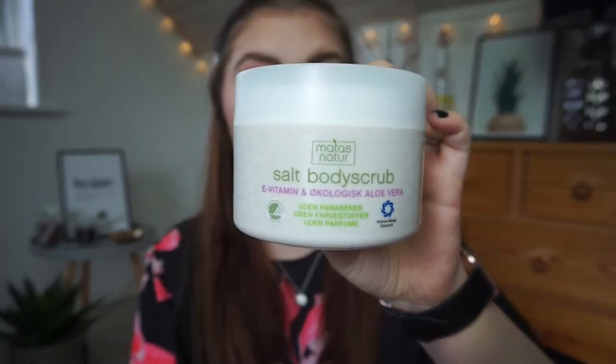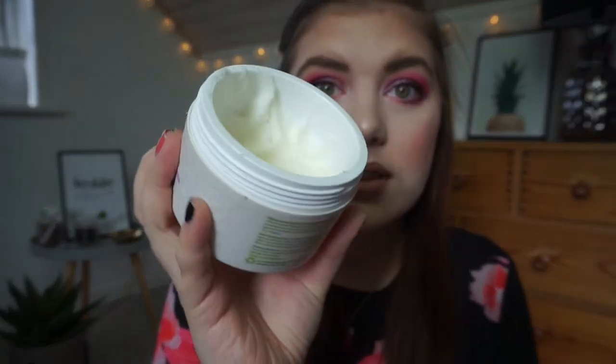I'm also rolling in a salt body scrub from Metas Nature line, which is a Danish drugstore brand. It contains vitamin E and organic aloe — really really nice. It's on the older side so it's time to use it up. I'm not very good at using it consistently in the shower, but I really want to use it every time I shower, at least on my upper body where I apparently break out. I need to get it out this year.